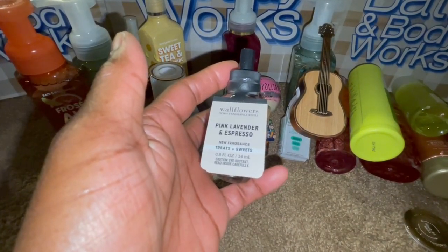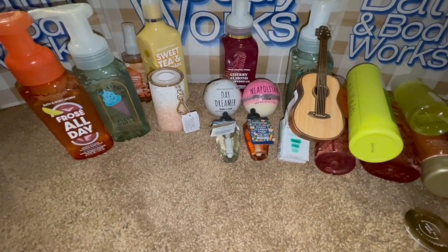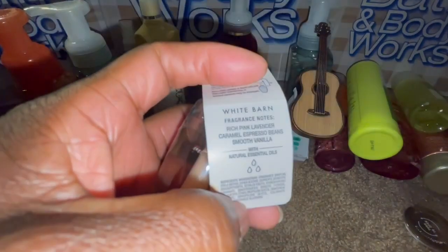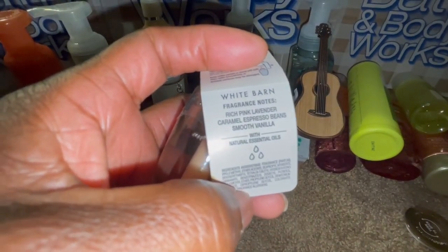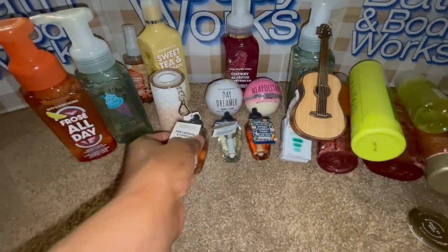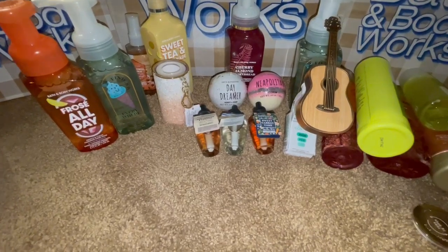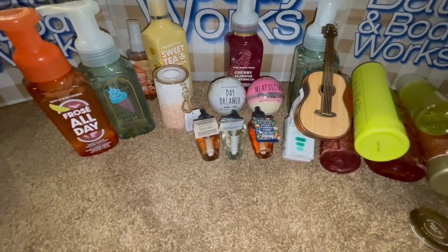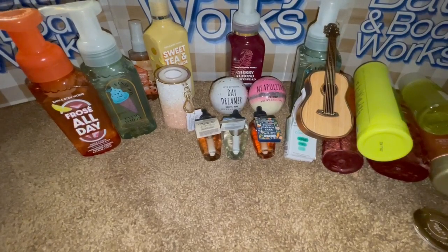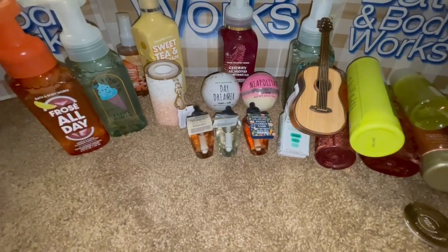I also got the pink lavender espresso because they do have a coffee bar in their house. This one smells good — I had this one plugged in as well and I really enjoyed it. So one wallflower for her, one for him, and one for both of them. I think those are some good picks, and they do shop at Bath and Body Works, so I think they'll continue getting wallflowers if they like them.